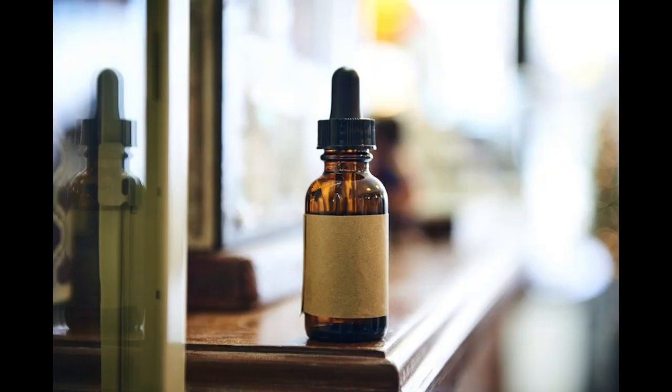Tip number three: maintain healthy skin. A healthy beard starts with healthy skin. Make sure to moisturize your skin daily to prevent dryness and irritation. A daily beard oil or balm can also help to keep your beard soft and shiny.